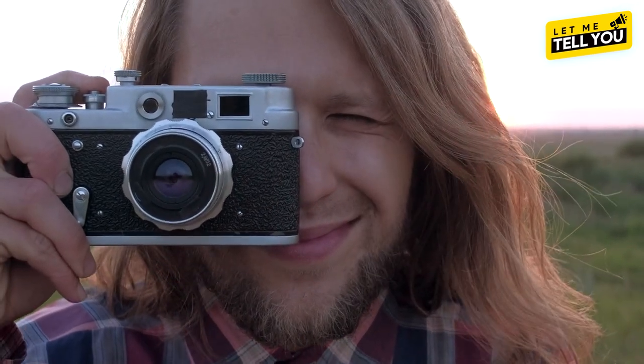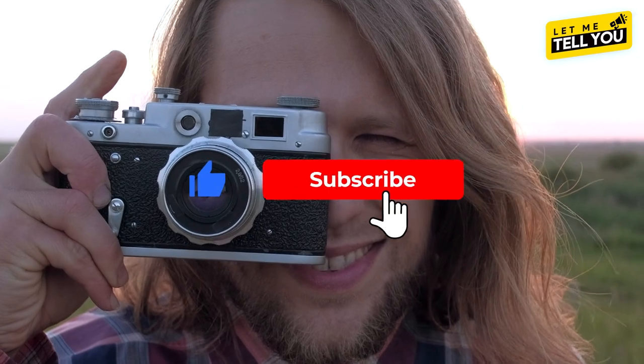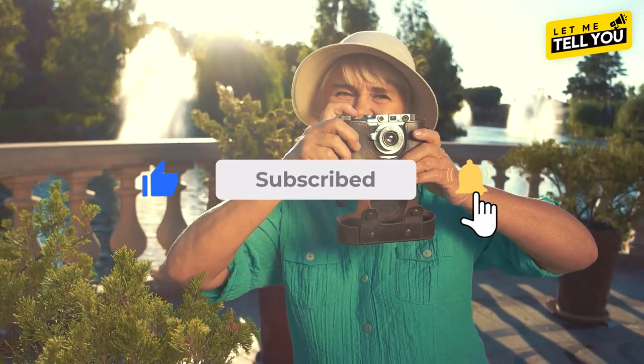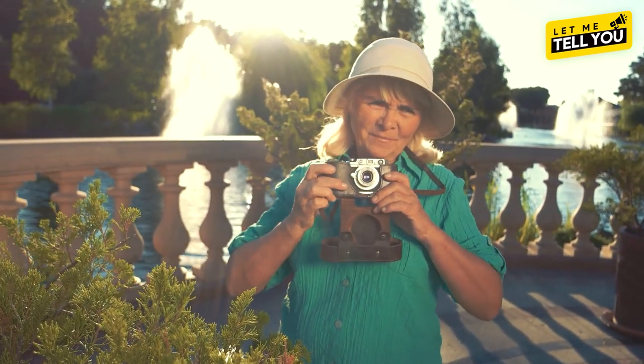I hope you enjoyed this video and learned something new about the camera obscura. If you have any questions or suggestions for future videos, leave them in the comments below. And don't forget to subscribe to the Let Me Tell You channel to receive our updates. See you next time.